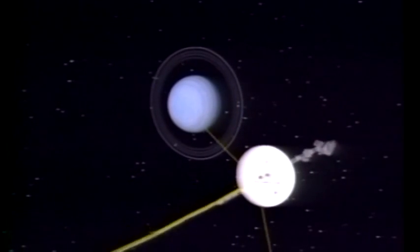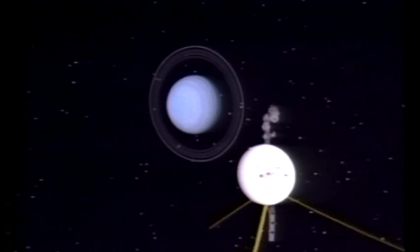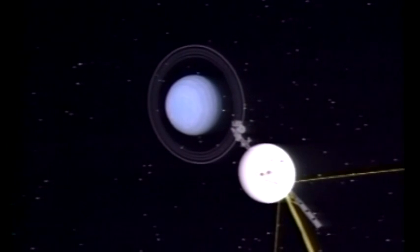Uranus is not a very photogenic place. It looks more or less like a big blue ping-pong ball. But we did see clouds in the atmosphere of Uranus, and they did tell us something. Uranus is a tipped-over version of Jupiter and Saturn. The cloud patterns are more muted, but they have the same kind of banded structure that Jupiter and Saturn have.